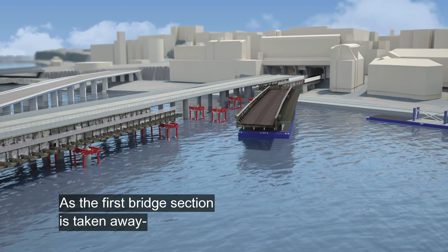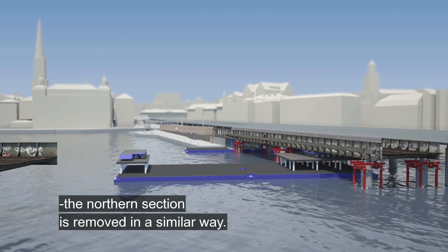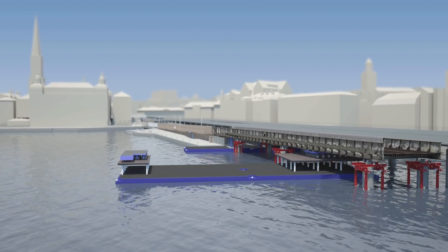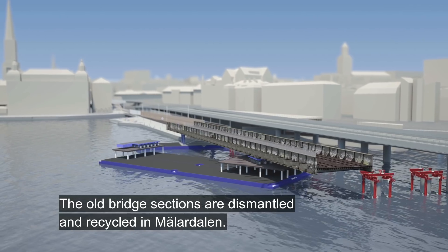Next the carriage is withdrawn and the section is shifted so it rests only on the larger barge. As the first bridge section is taken away, the northern section is removed in a similar way. The old bridge sections are dismantled and recycled in Melerdalen.